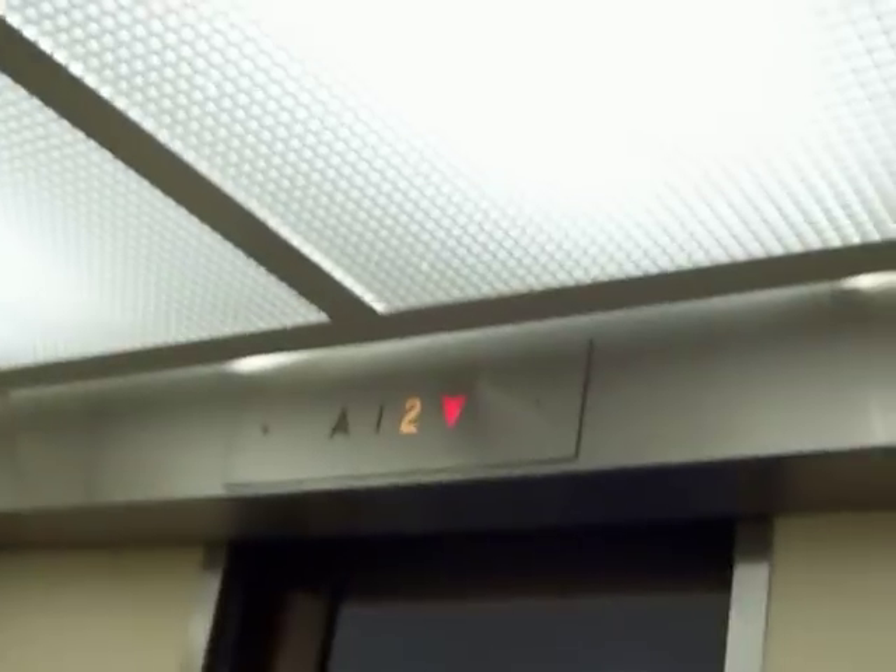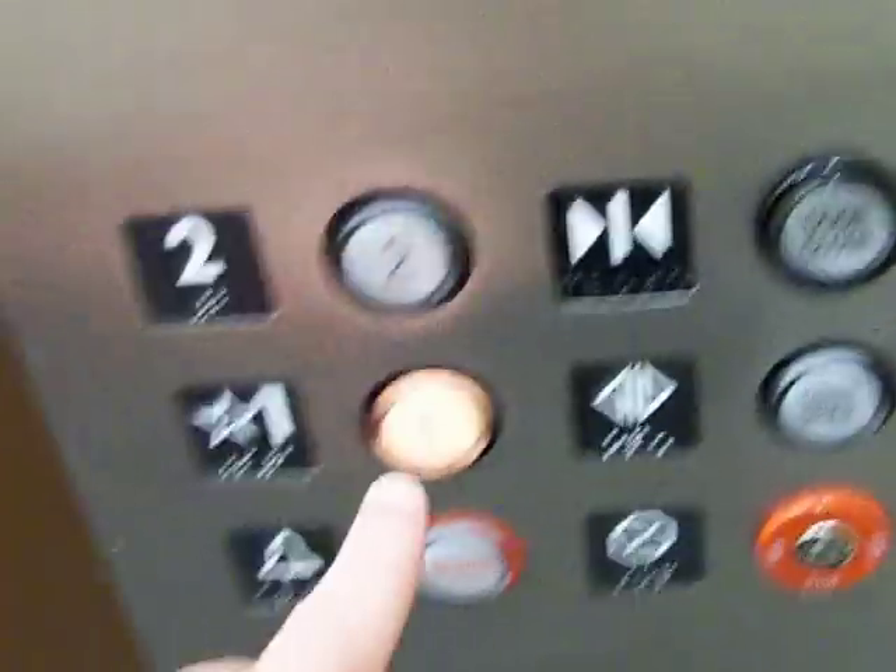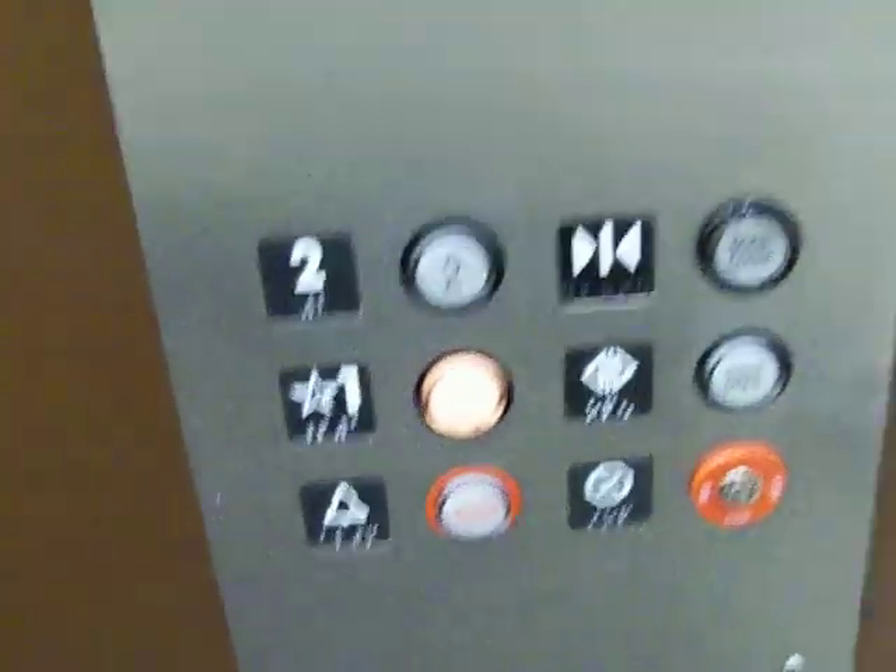Okay, this is a retake of the elevator at JCPenney Fashion Valley Mall, San Diego. It is a modernized Montgomery — seems like it used to be Dover before. 5,000 pounds, pretty big.